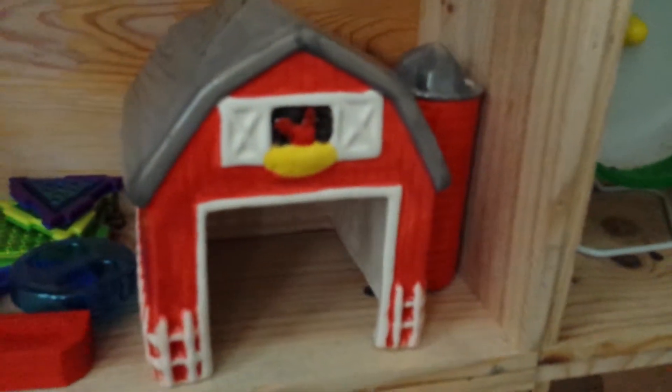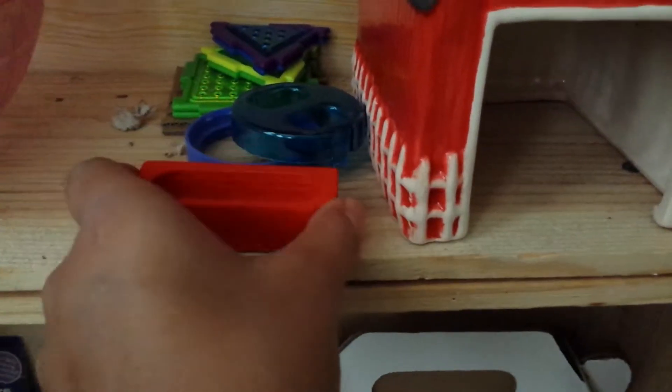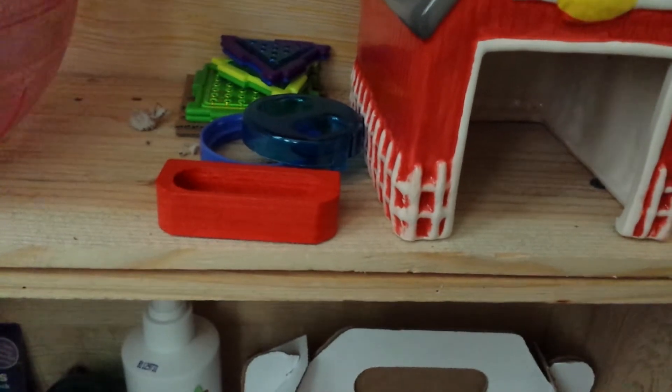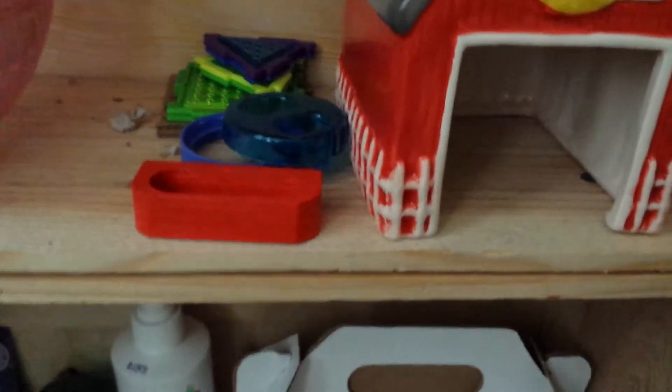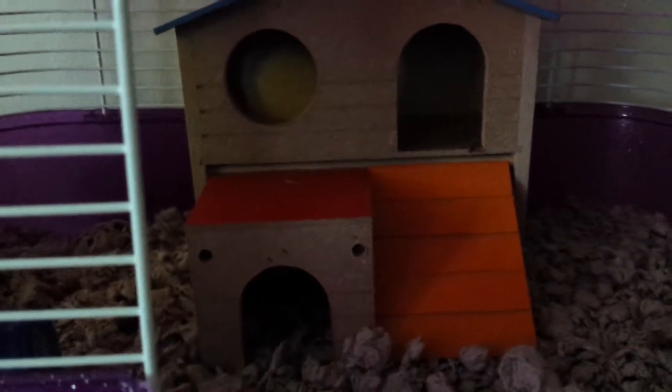Over here is a hamster ball, pieces from a puzzle playground, and then this is supposed to be for the cages. Right here is a red animal barn hideaway. And then right here is a little food dish that I'm supposed to be putting on this two-story hamster house — it goes right there where you see those two holes.